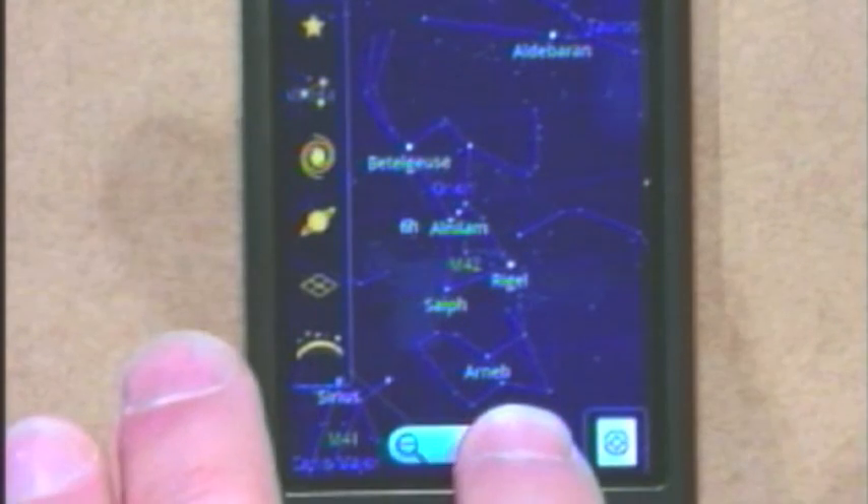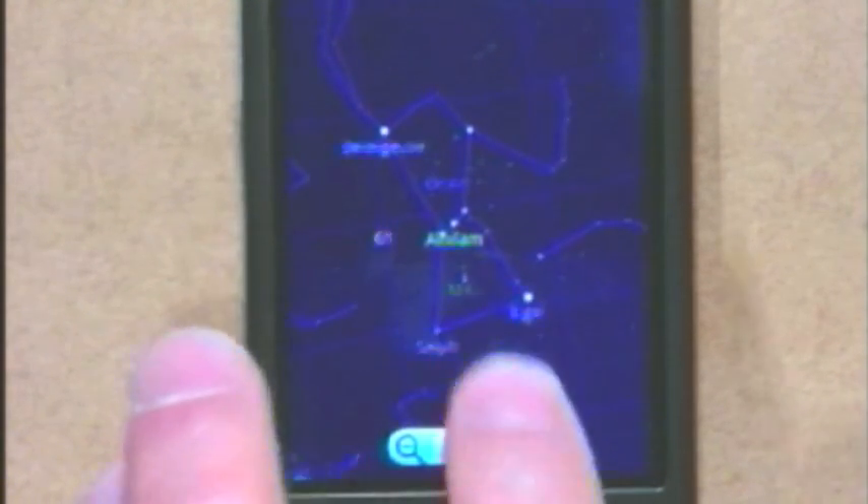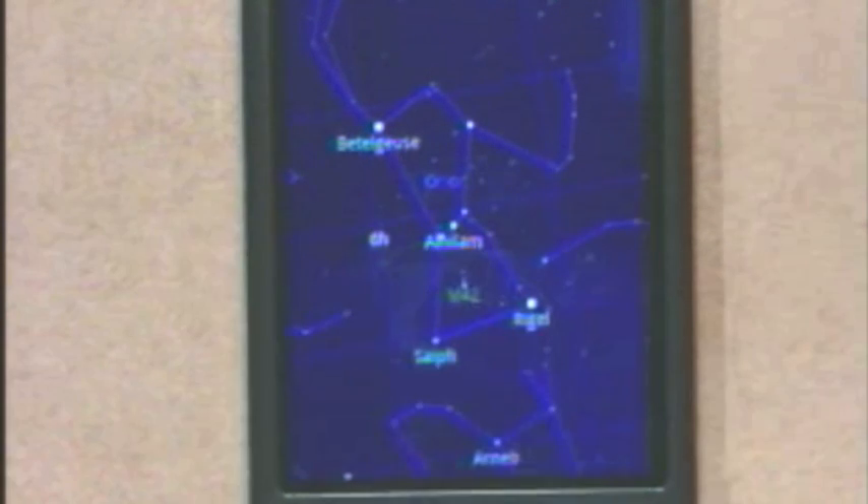You should be able to recognize Orion the Hunter. And there we go. Very cool. So you can pan, you can zoom in, zoom out. But up until now, I don't really understand what's much better about this in terms of a paper star map.